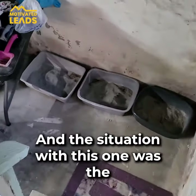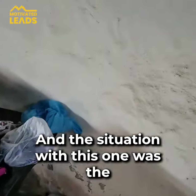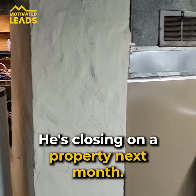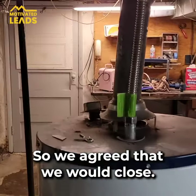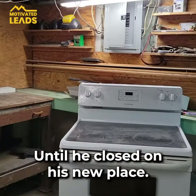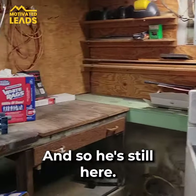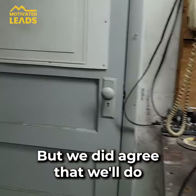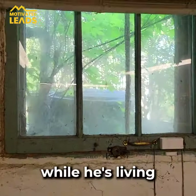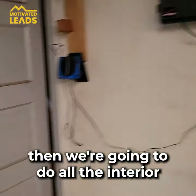The situation with this one was the guy we bought it from is closing on a new property next month. So we agreed that we'd close and rent it back to him until he closes on his new place. That's why his things are still here. We agreed to do the siding and windows while he's living here.